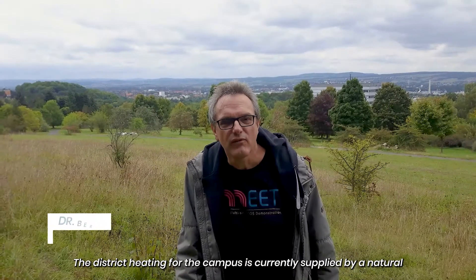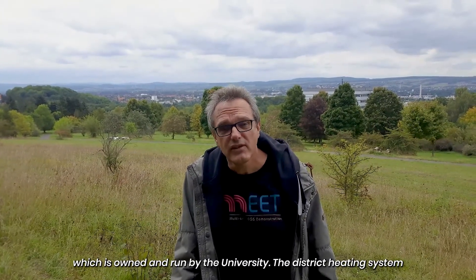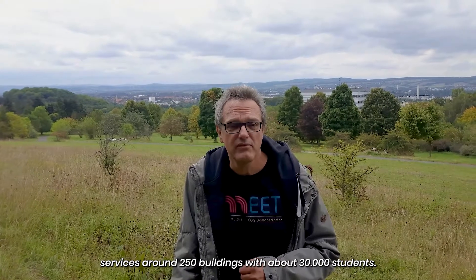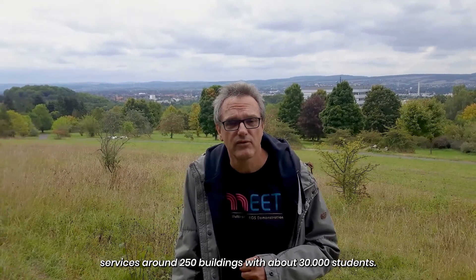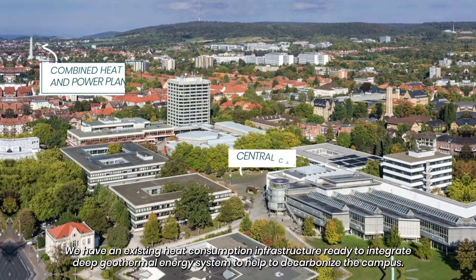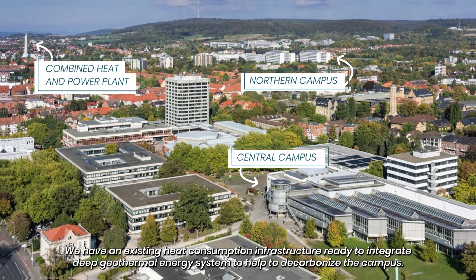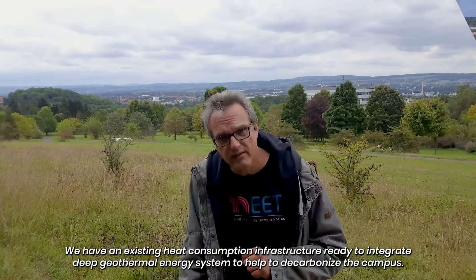The district heating for the Göttingen campus is currently supplied by a natural gas-based combined heat and power station, which is owned and run by the university. The district heating system services around 250 buildings with about 30,000 students. We have an existing heat consumption infrastructure ready to integrate with a deep geothermal energy system to help decarbonize the campus.